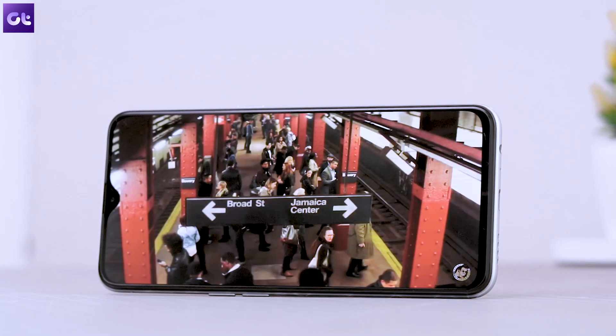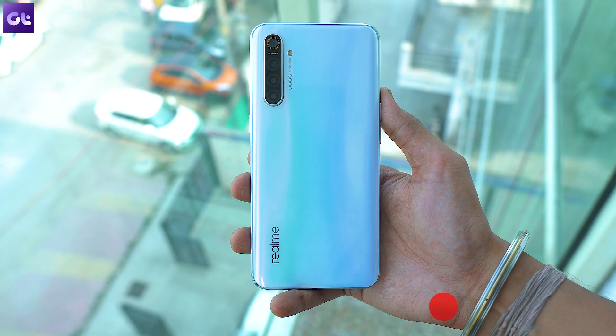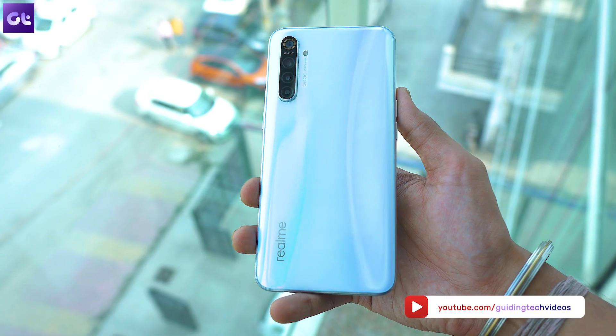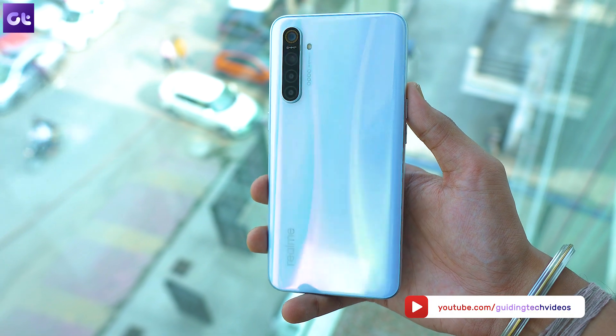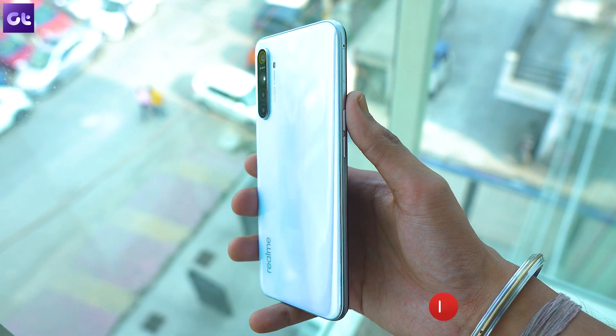Well, that sums it up for today's video. Make sure you try all these things on your new Realme device right away. And in case you hit a snag, let us know in the comments below and we'll help you find a solution. This is Ashish signing off — see you guys in the next one. Bye bye.